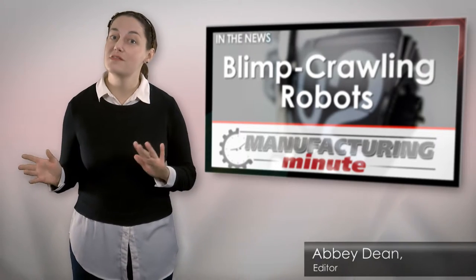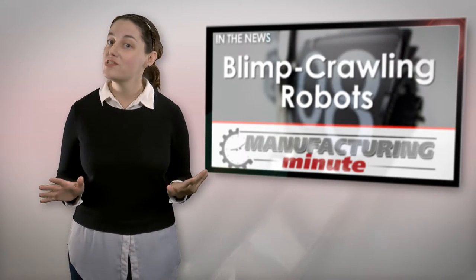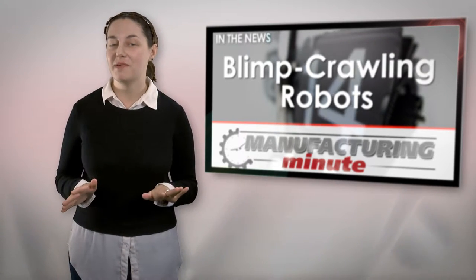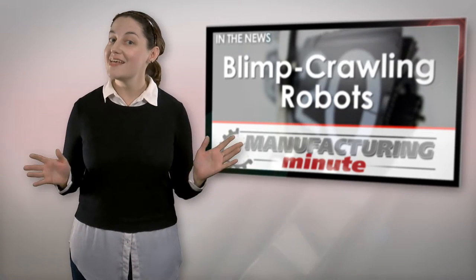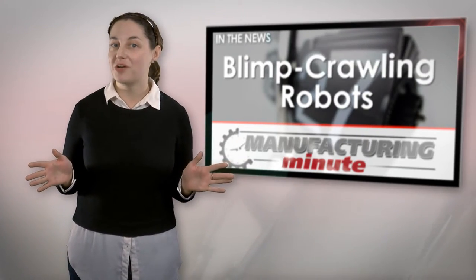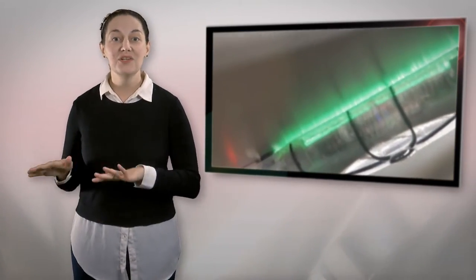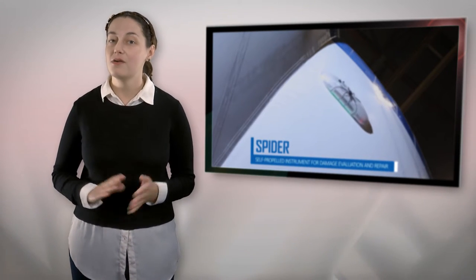One challenge known well to those of you in the airship industry, but perhaps little spoken of, is damage evaluation and repairs. Usually the process is done manually by a worker inspecting a blimp after it's been deflated. The task isn't just time consuming, but it's also incredibly inefficient. Now Lockheed Martin's famous Skunk Works team has created a tiny bot that literally crawls over the surface of the blimp while inflated. It's called the Self-Propelled Instrument for Damage Evaluation and Repair, or SPIDER.